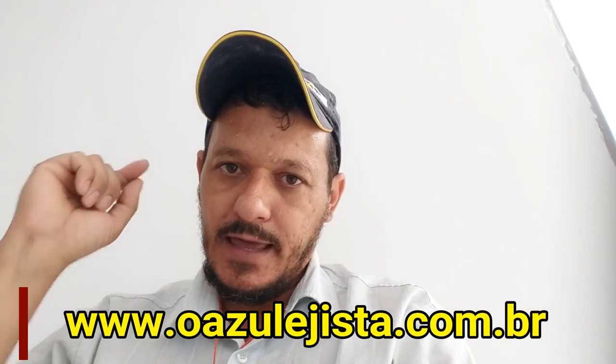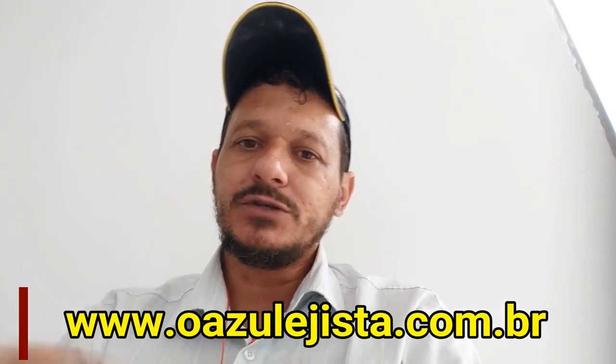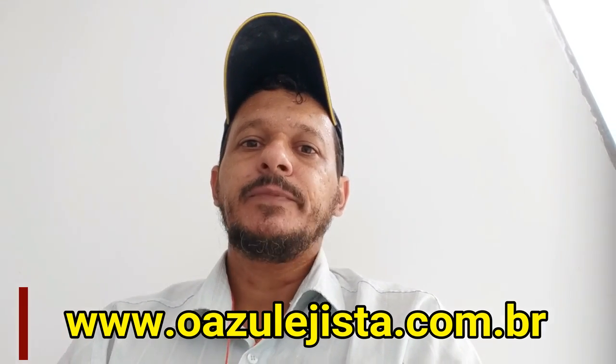Beleza, galera? Fica aí com esse vídeo — curta, compartilhe o vídeo e deixe seus comentários. E se você é iniciante e quer se tornar um excelente profissional assentador ou revestidor, entra no nosso curso, oazulejista.com.br. Aprenda todas as técnicas que eu uso no meu dia a dia e, em breve, aprenda também as técnicas de marketing pessoal que vou ensinar para vocês. Curta, compartilhe esse vídeo e deixe seus comentários no canal.